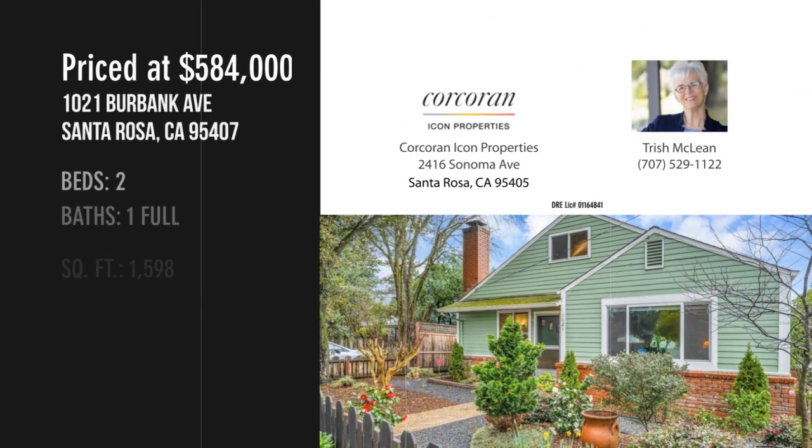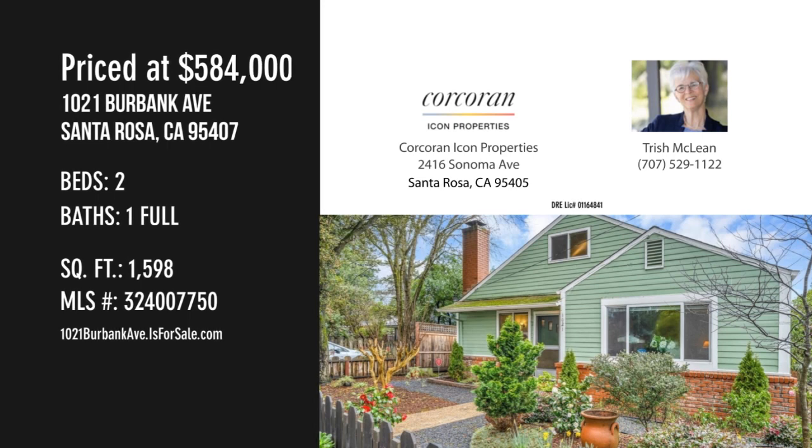For more information, or to schedule a showing, please contact the Listing Agent.